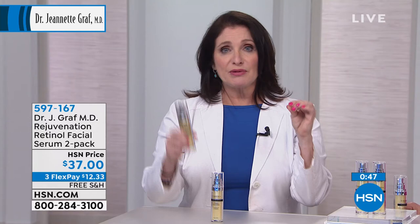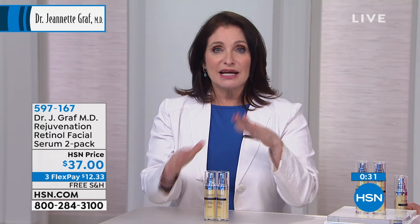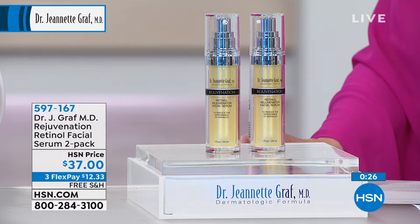When retinol first came to the market, in order to give my patients the concentrations I really wanted them to have, some of those products were a little bit harsh. A lot of people have been afraid of using retinol. So I just want to assure you — I created these products as time release, rapidly absorbed, and penetrating so that you don't have to be afraid.